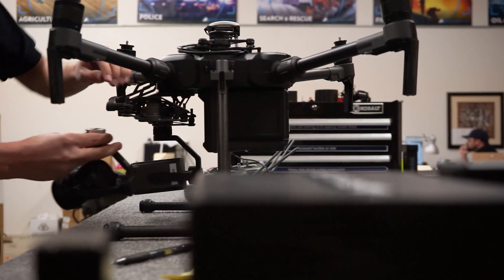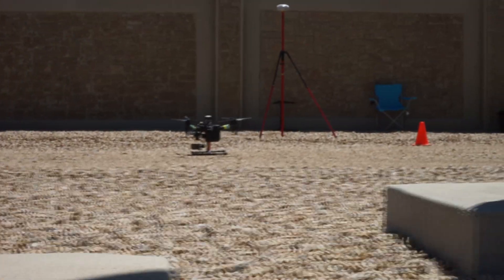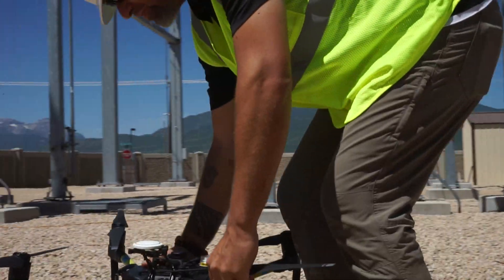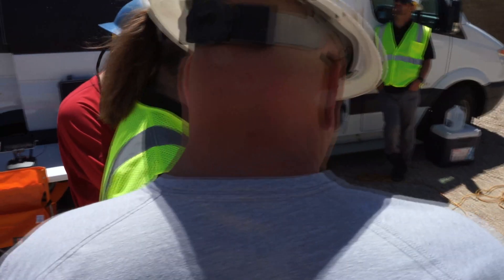RMUS was one of the first DJI Enterprise Dealers and in 2018 won the DJI Enterprise Solutions Award. We work with multinational corporations in every industry, public safety agencies, and a multitude of other drone service providers.